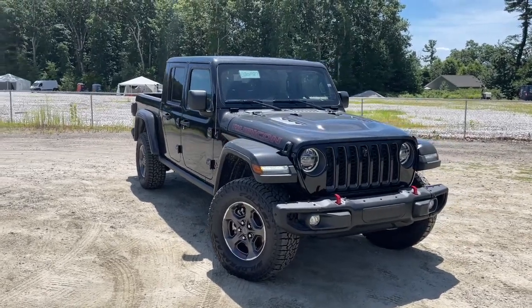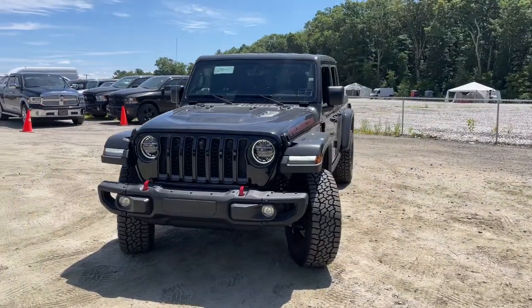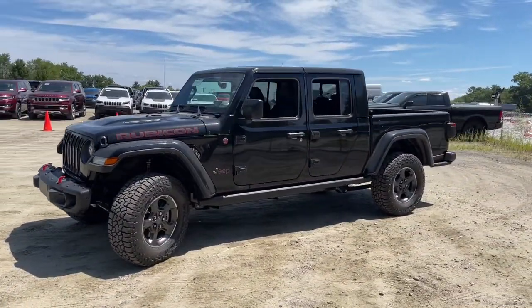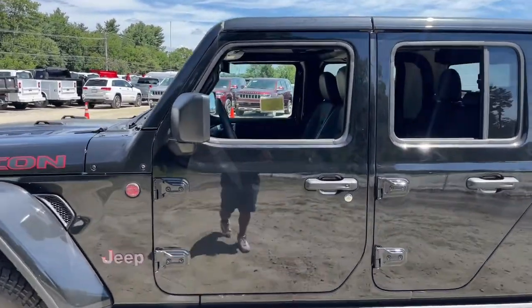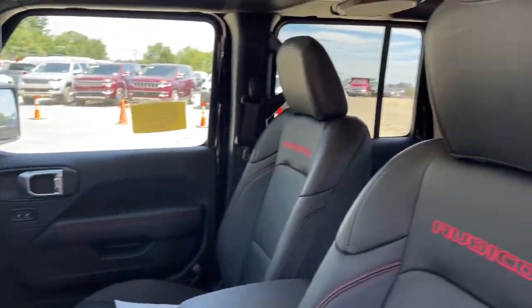Picture yourself in the 2022 Jeep Gladiator. Enjoy a view of this trail-ready Jeep Gladiator, the midsize pickup designed specifically for off-road exploring. Tech-savvy and incredibly versatile, this fearless adventure machine is ready to take you on the road less traveled in comfort and style.